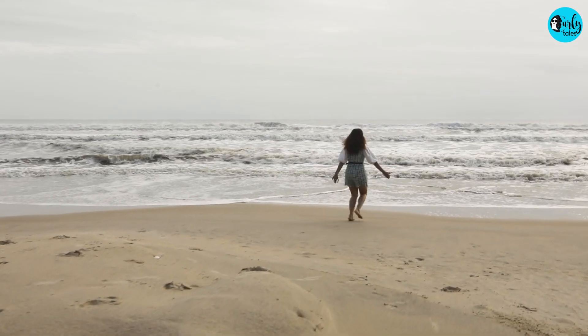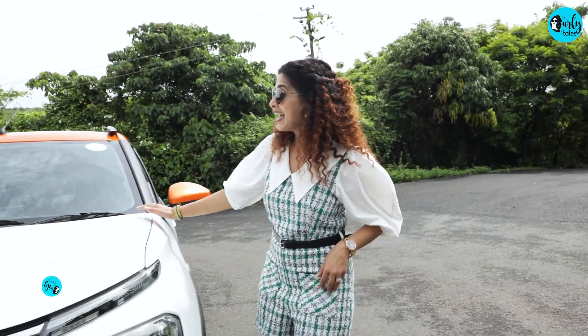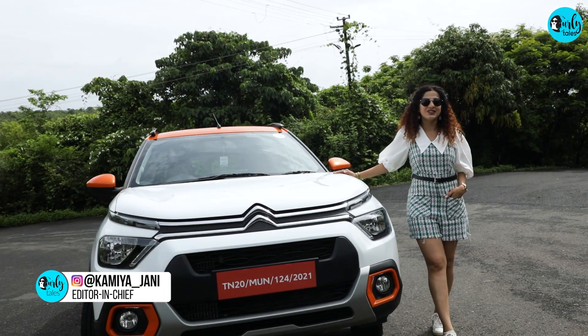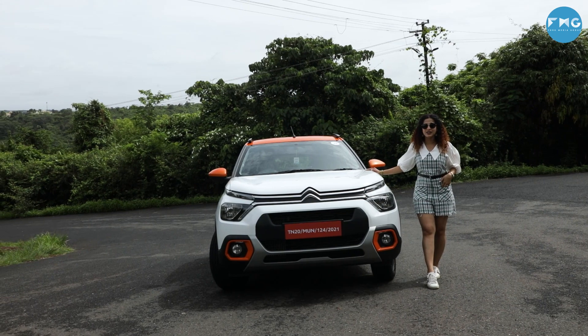So today I am in the heart of South Goa here to explore some of the most amazing hidden gems that should be added to your bucket list. And my partner for the day is the all new Citroën C3. So let's take her and you guys for a quick spin.